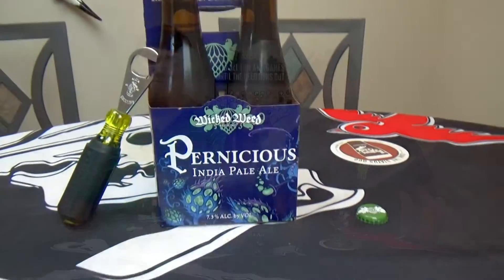What's up guys, and welcome to another episode of Unfiltered Beer Review. Today we've got one out of Asheville, North Carolina from Wicked Weed. This is their flagship IPA, the Pernicious — another Wicked Weed, and this is a very delicious one.